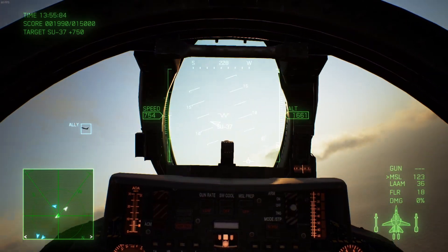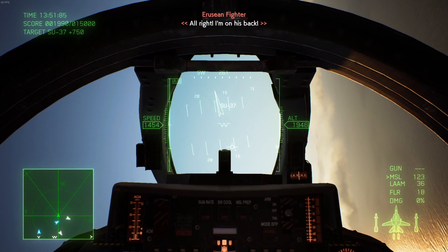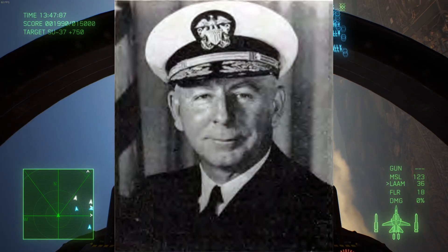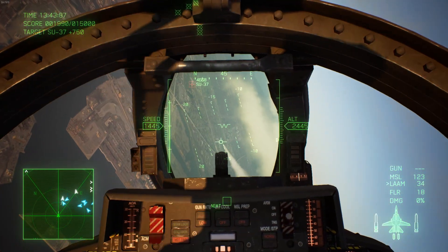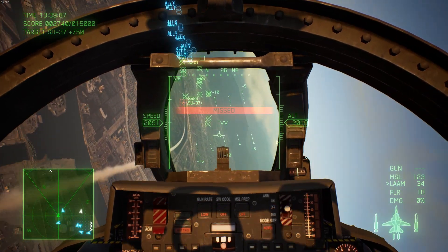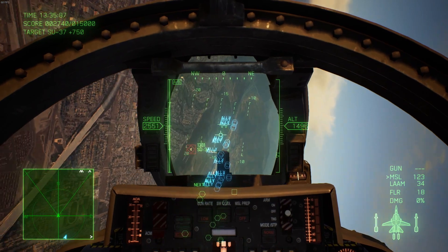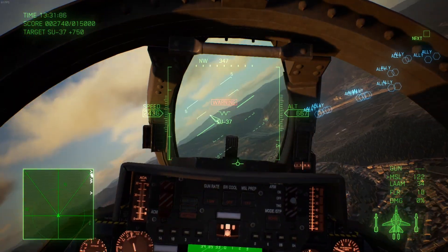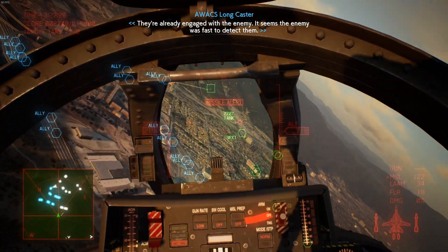The Grumman F-14 Tomcat was actually named after Admiral Thomas 'Tomcat' Connelly. He was actually the one lobbying the most for the development of the F-14 Tomcat. The F-14 is an American carrier-based, two-seat, twin-engine, all-weather capable fighter of a variable sweep wing design. It is also a tandem seat design.